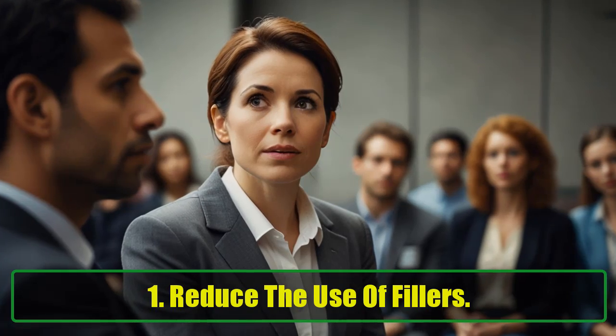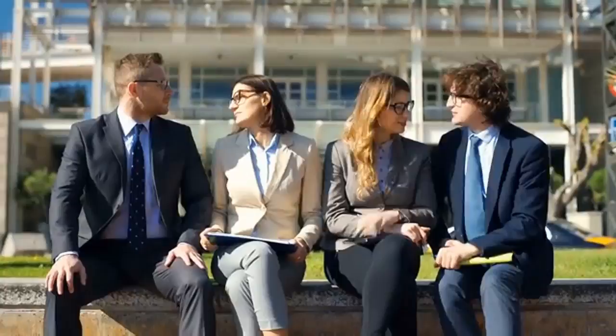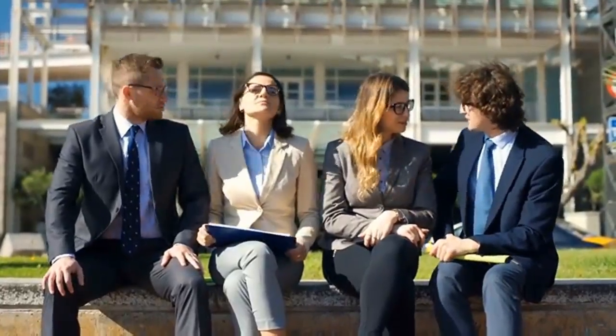1. Reduce the use of fillers. Words such as 'um,' 'ah,' and 'like' are often used to fill uncomfortable pauses in conversations or speeches. However, these fillers don't contribute to conveying your message clearly. Instead of relying on them, embrace the pause. Though it may feel like a long, awkward silence to you, others are unlikely to notice it as much.